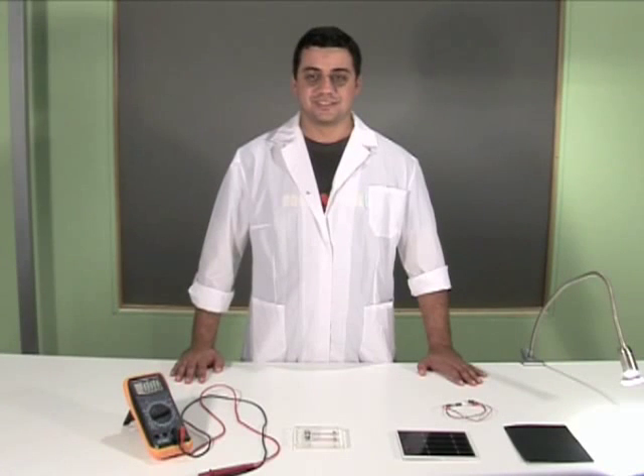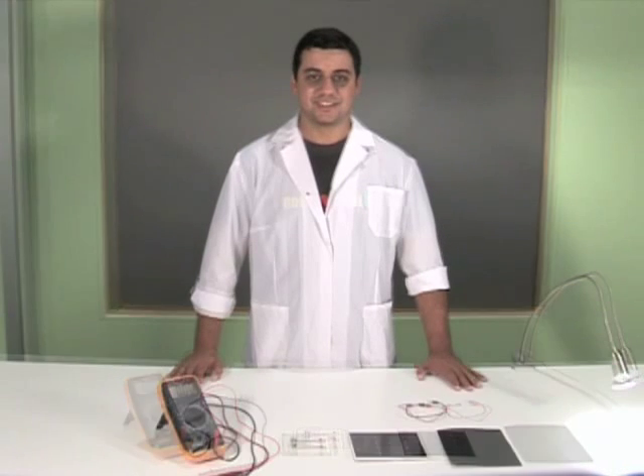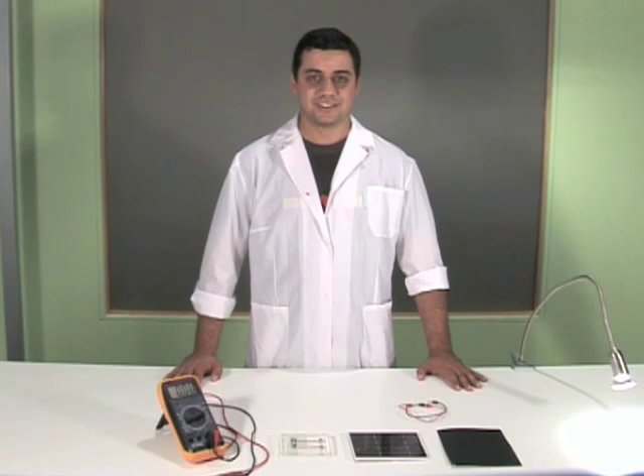Light produces electric energy. In the following experiment, we are going to show that light is in fact energy and can be converted to different energy forms such as chemical energy, electric energy, etc.